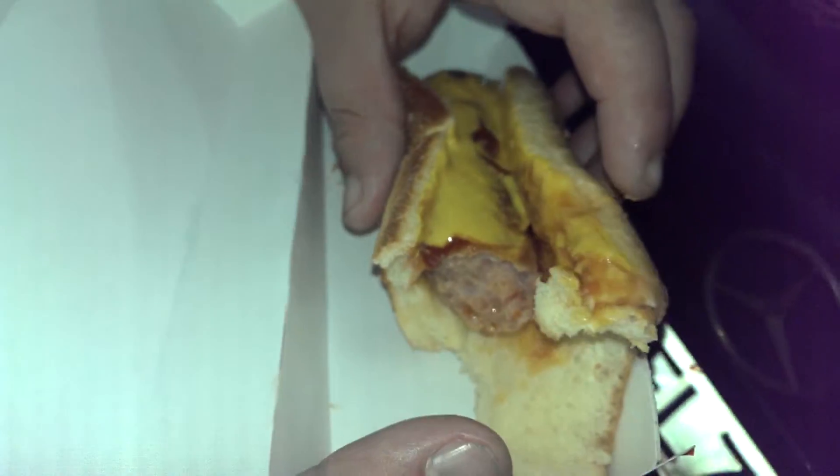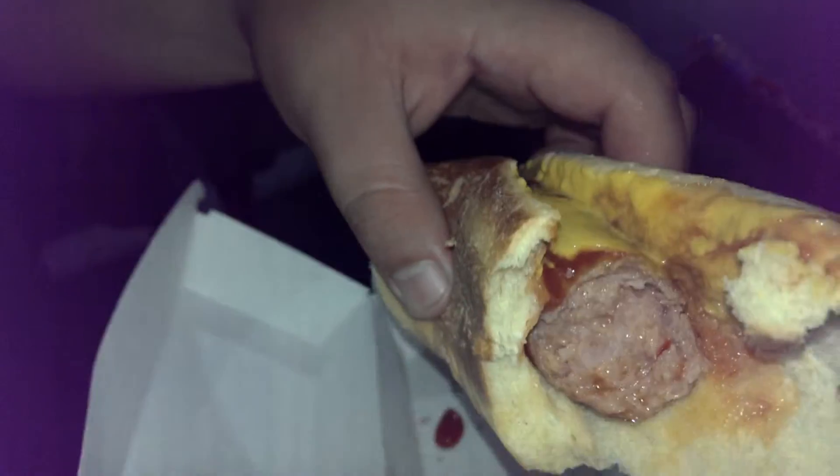The condiments were Heinz, so you know it's the best, and it's a spicy dog. So mainly the focus, getting down to the core of this — sorry for yelling — is the dog in the middle. I need to critique the dog, so let me get rid of this bread real quick.